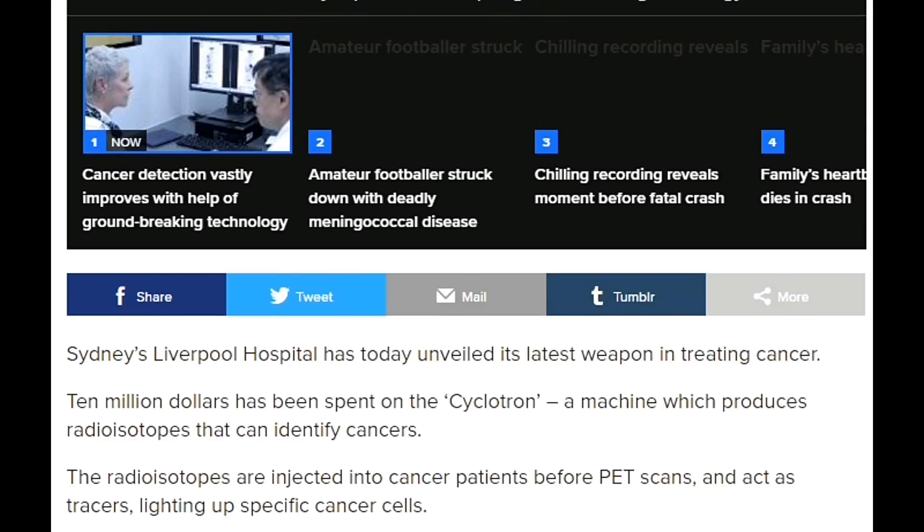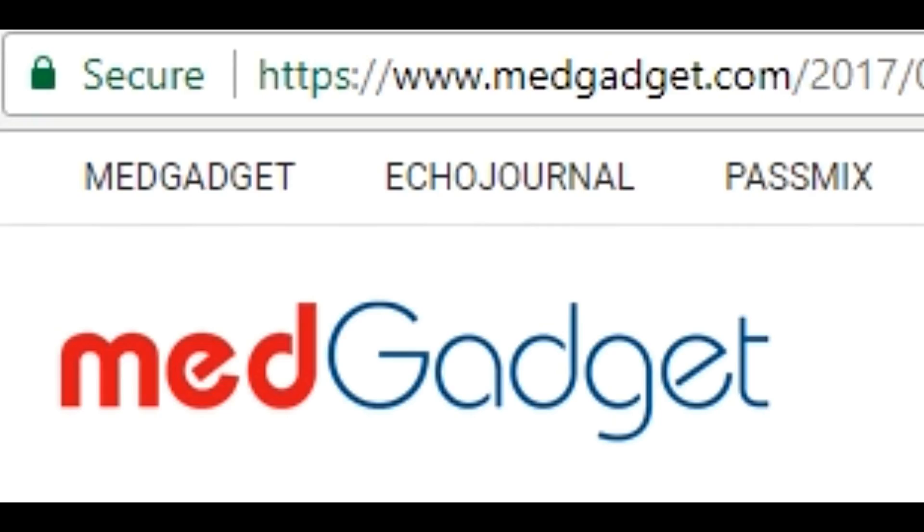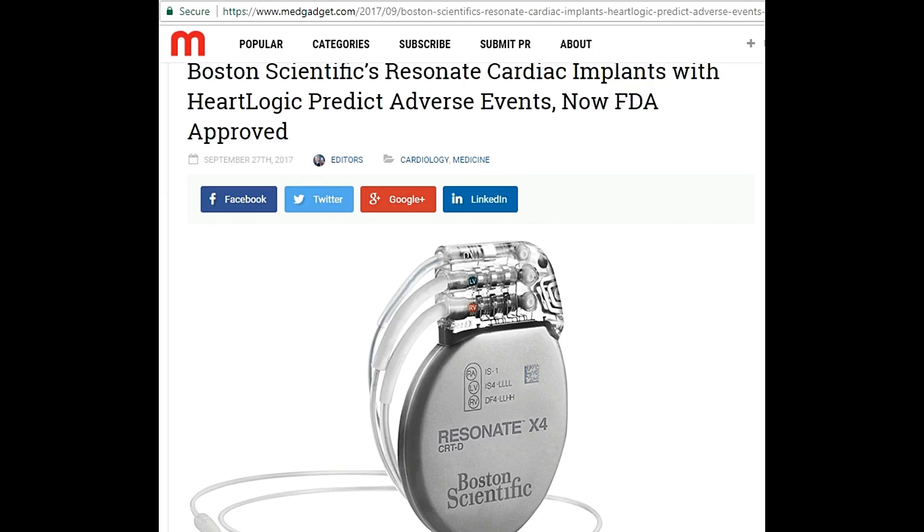The third news I am taking from medgadget.com. That is: Boston Scientific's Resonant Cardiac Implants with HeartLogic to predict adverse events — now FDA approved.